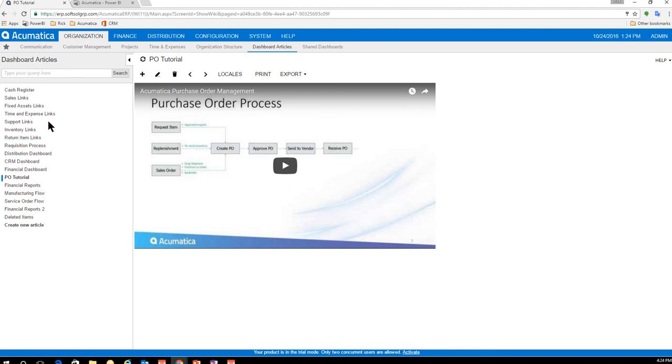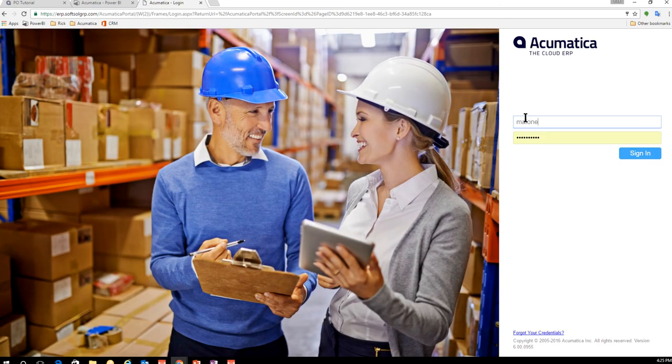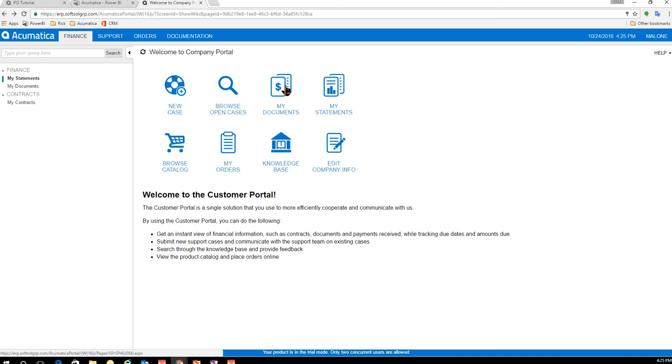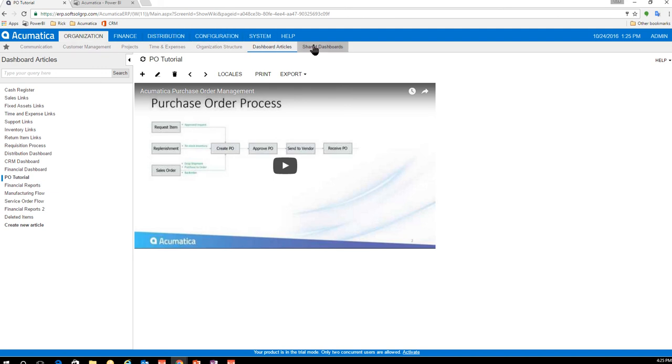There's also a customer portal that distribution companies can leverage to have customers do more on their own. I'll log in as portal user Carl Malone from USA Bartending. He gets a slice of ERP — he can browse his own documents, pull up statements, view invoices and payments, look at previous orders, copy orders to a cart, and browse the catalog with his specific pricing. Anything you set up in ERP transfers over, and he can place orders right through the portal.